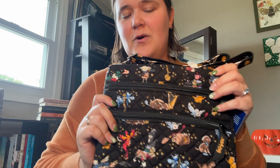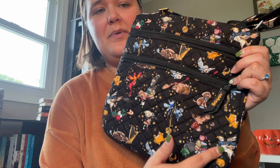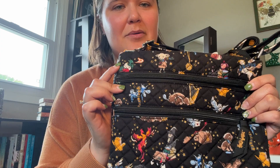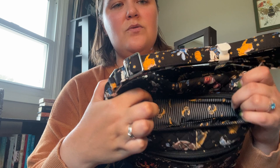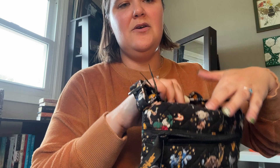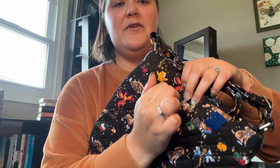Next we have the ditzy triple-zip hipster. I told myself the ditzy would be going back, and then I said, 'Watch me get great placement' — and I did. I have Minerva up front, Cornish Pixies with the Time Turner, Buckbeak here and here, and then Dobby and Norbert. I don't think it'll be going back, because I will use it. I use triple-zip hipsters all the time. I even got good placement on the straps with the pumpkin.